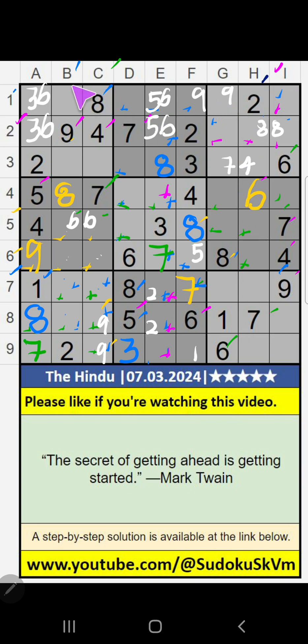Column H, column B, value of 2 — so 2 can't come in these cells. Then 2 is confirmed here. 5th row, value of 3 — so 3 can't come in these cells. Then 3 is confirmed here.